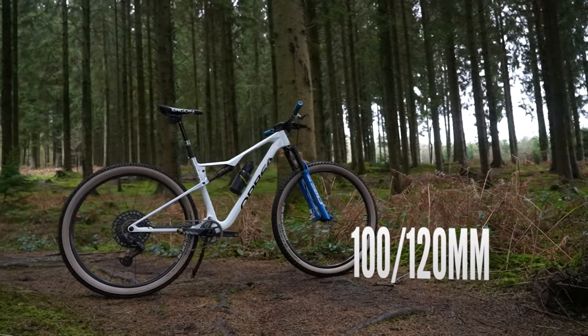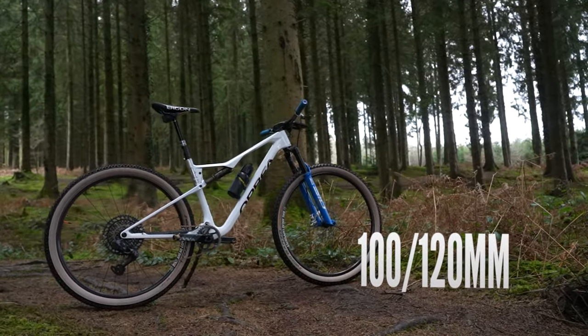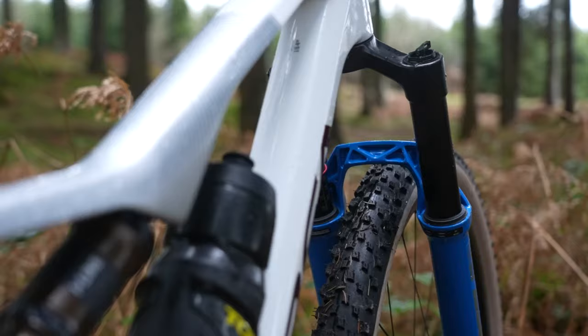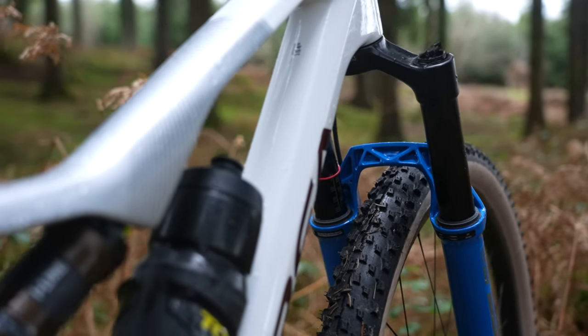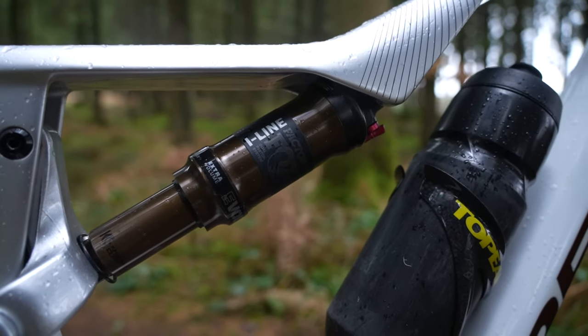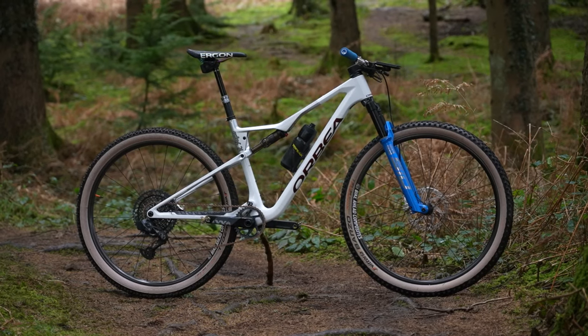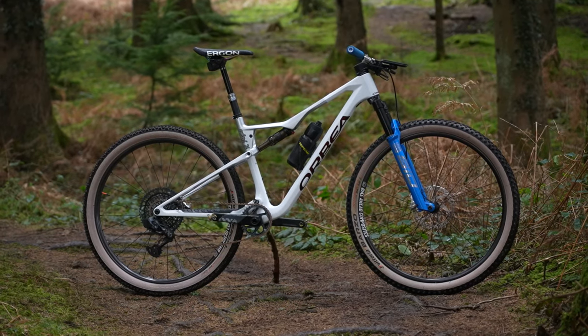First up, let's start with the 100 to 120mm travel range. This is an XC, downcountry, marathon — call it what you like — bike. Typically, bikes with travel around this range are designed for long periods in the saddle. The full suspension takes the sting out of things, and newer bikes with modern geometry make these kinds of bike and travel combos more capable than ever.